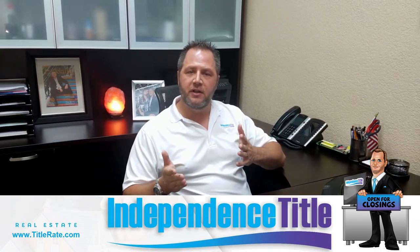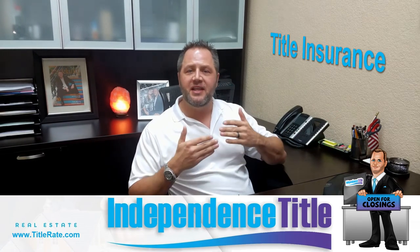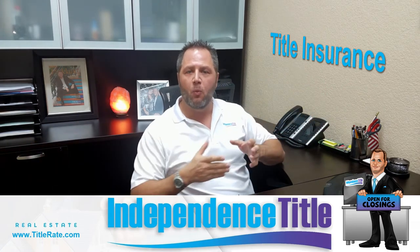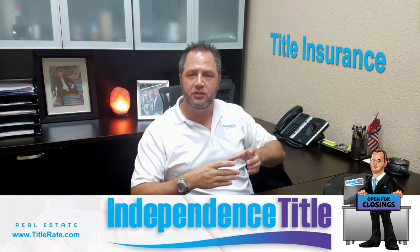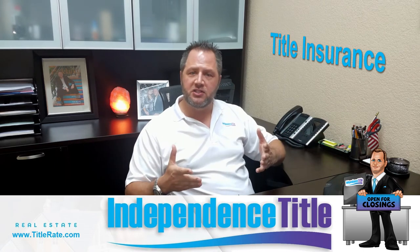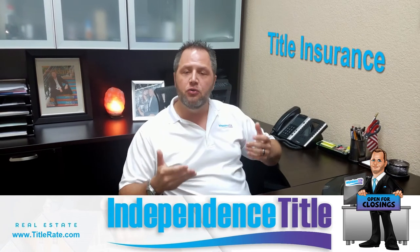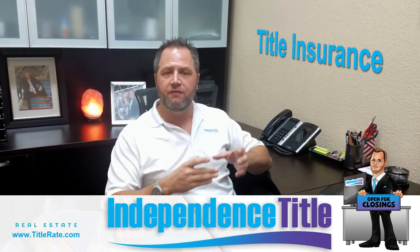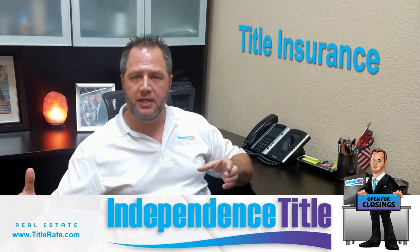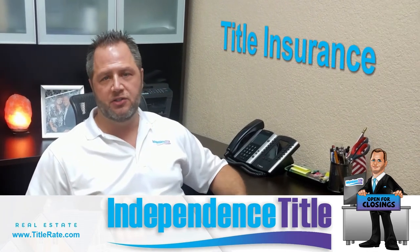Now, if you remember in earlier videos when we talked about the history of title insurance — title insurance protects in reverse, which means that we're checking the history of the property. We're not worrying about what happens from the day you purchase the property forward; we're checking backwards in time. So let's say you purchased a property three years ago and now you're looking to refinance. The new lender is going to want title insurance to cover them for that three-year period, and that's the reason why the lender will require a new title insurance policy.